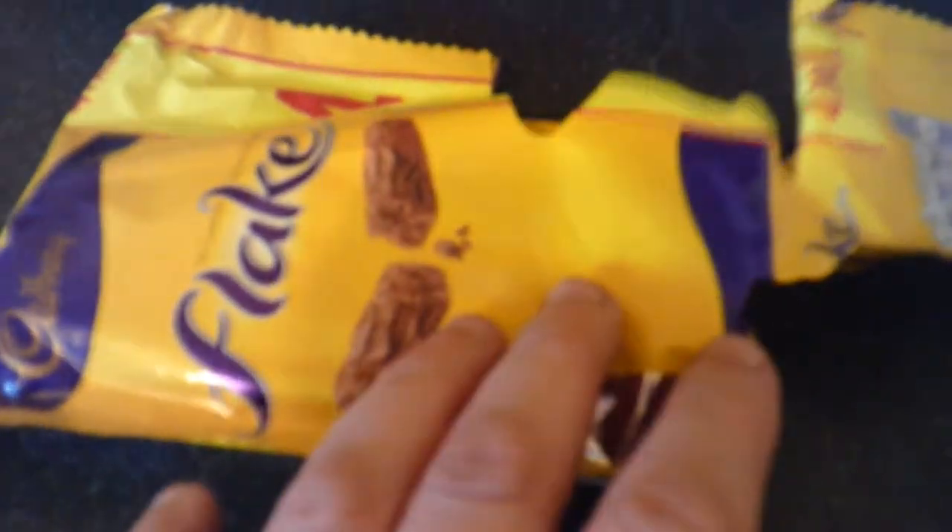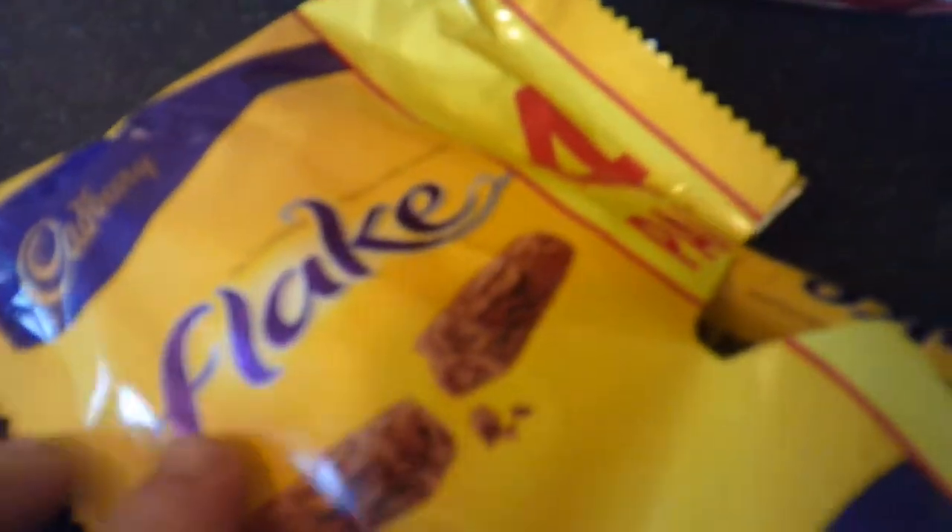Next, this was unopened, but my mum had one before she left. This is some Cadbury's Flake, it's a four pack, sort of really flaky chocolate.